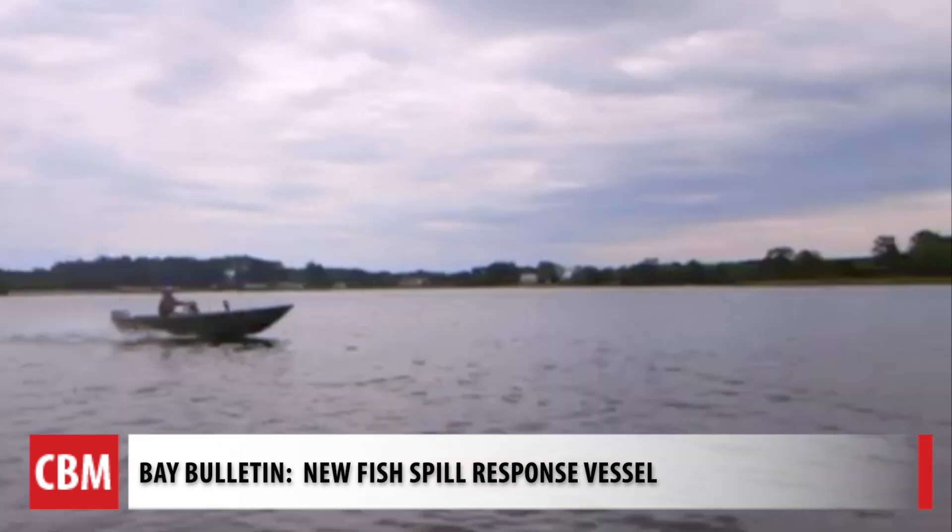All different species that eat other fish eat menhaden at some point in their lifetime — think about striped bass, bluefish, weakfish, birds like ospreys, and marine mammals like dolphins and whales. All of those are dependent upon menhaden.